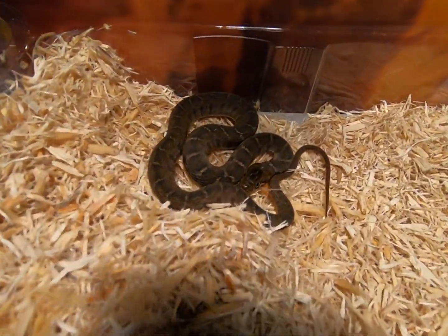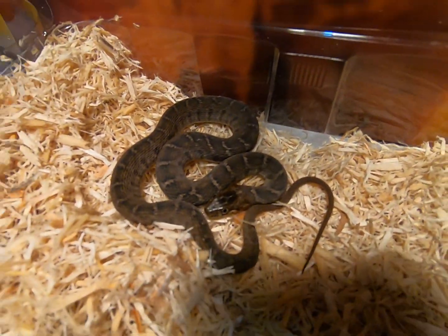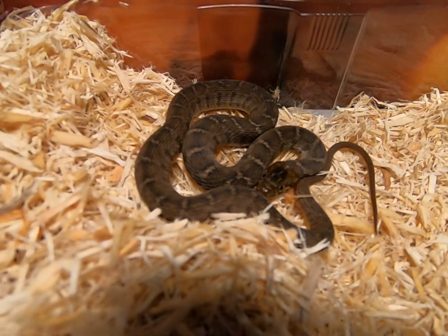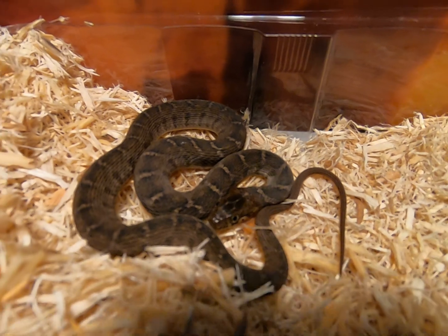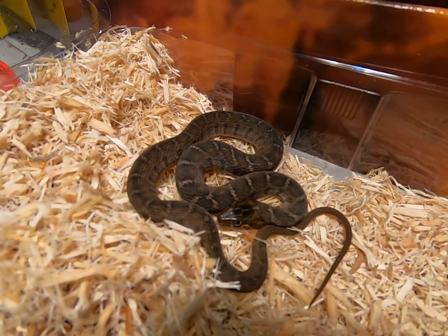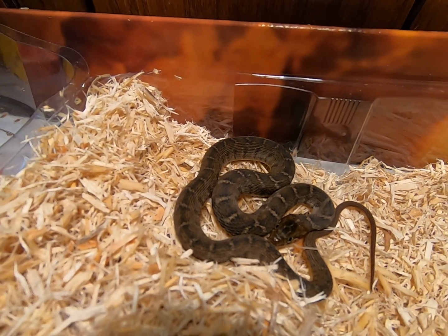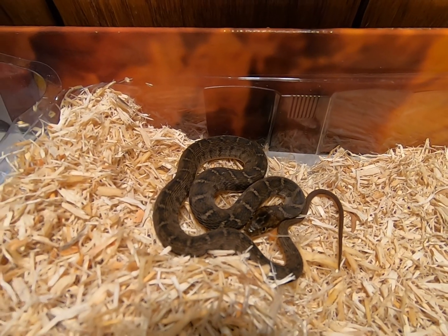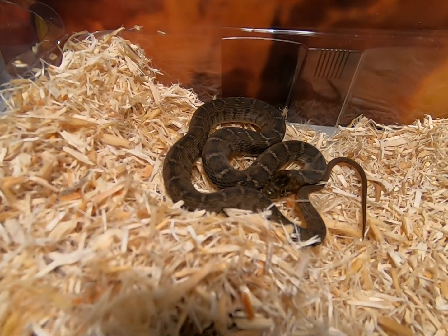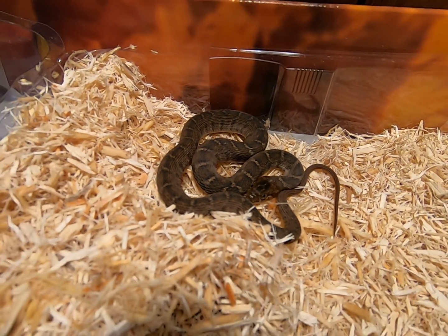And one close up. Let's get the light better. Cute little snake. Alright, I'm gonna leave you alone now buddy. Bye. Thanks for watching everybody. Goodbye cute little snake, I love you.